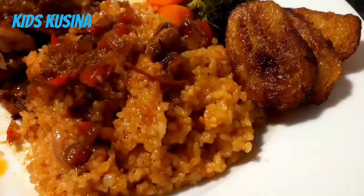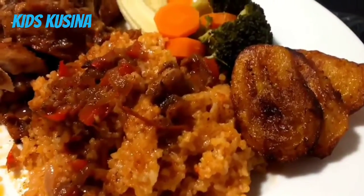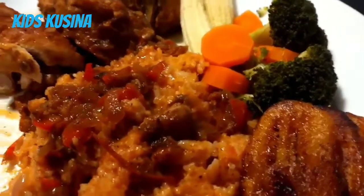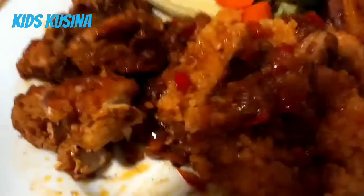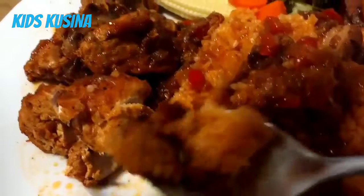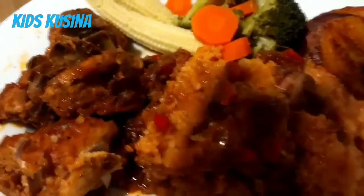Today we've got this Jollof rice, which is African. What is it called again? Jollof rice with the stew there. I just want to eat now — mmm, that is tasty!